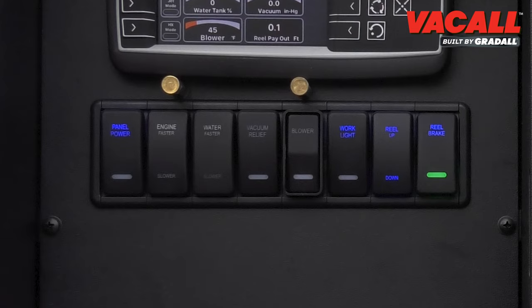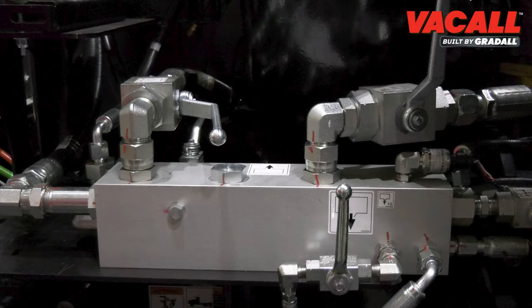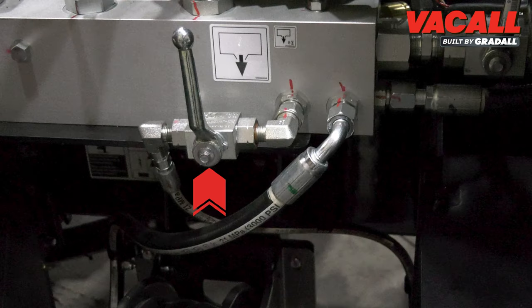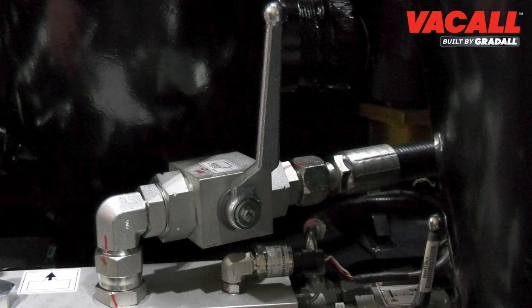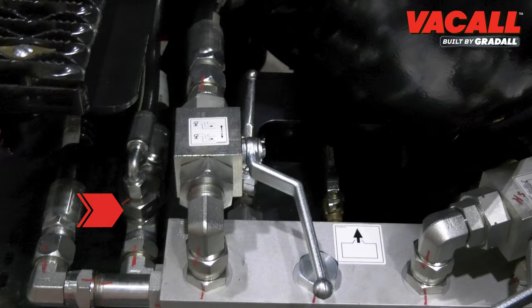Optional switch panel controls include blower engagement, vacuum relief, work lights, and slide gate valve. The driver's side water system is easy to access and operate with a water manifold, main rotor valve to the front hose reel, and a drain valve. Some options include a debris tank flush valve, wash down handgun and reel valve, and an air purge valve.